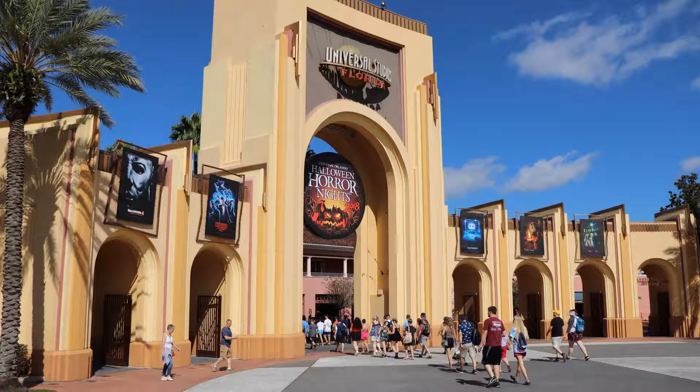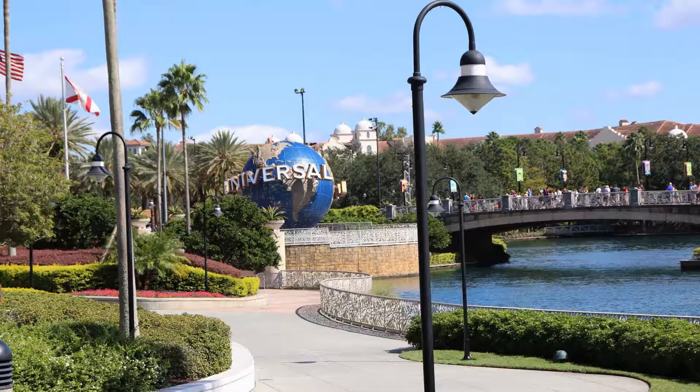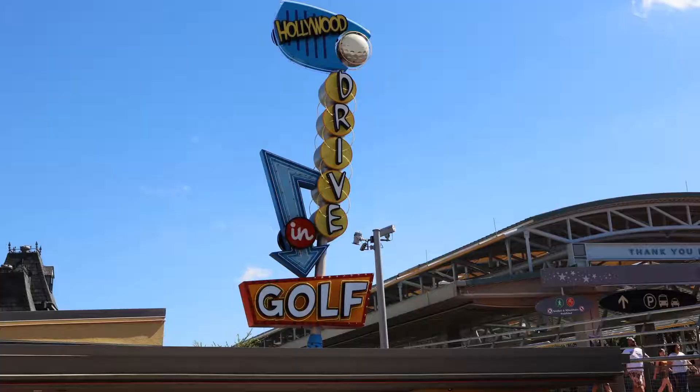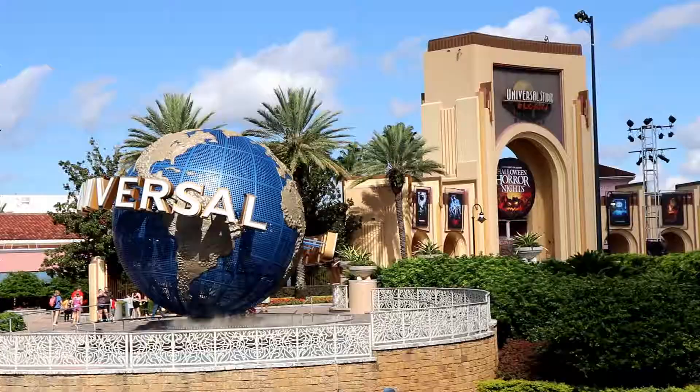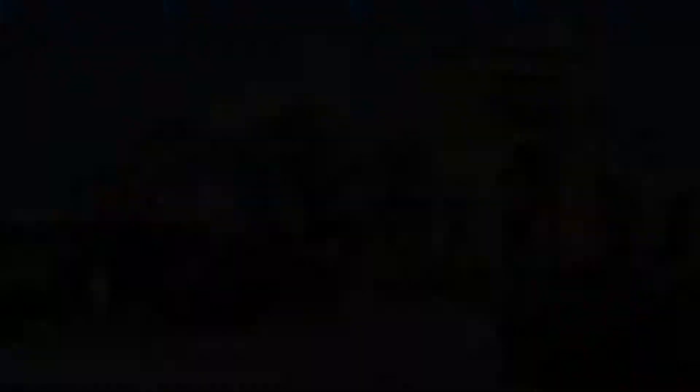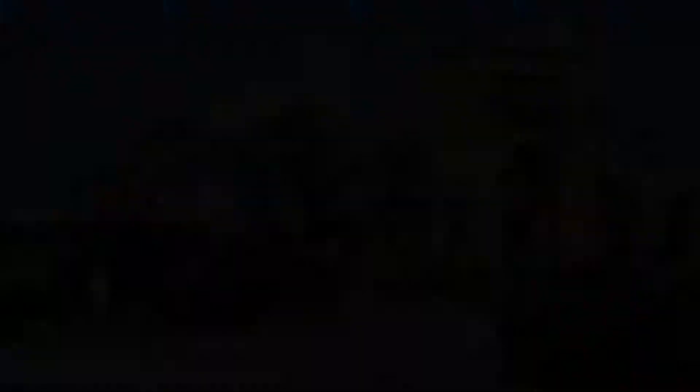I hope you've enjoyed our tour of Universal's CityWalk. Although general admission to CityWalk is free, certain venues inside it do require a separate admission or a cover charge. If I can help you in any way plan your next Universal Orlando vacation, my contact information can be found in the description below. I'm Ginger with Marvelous Mouse Travels — thank you for watching!